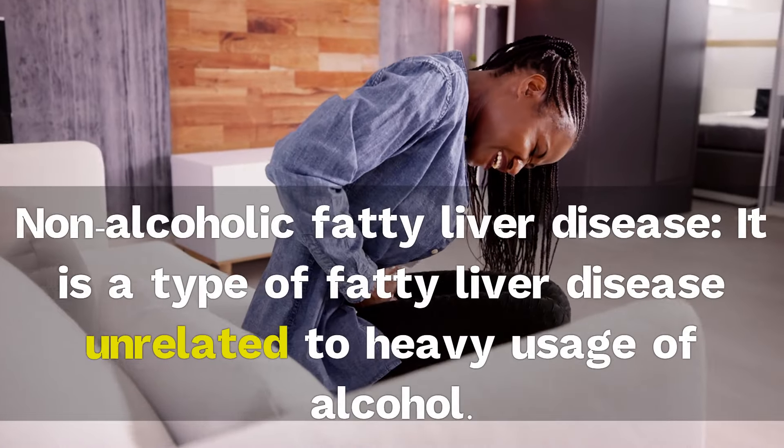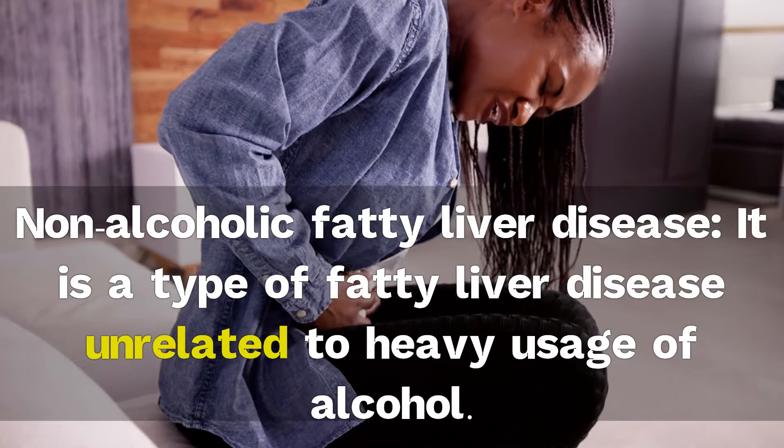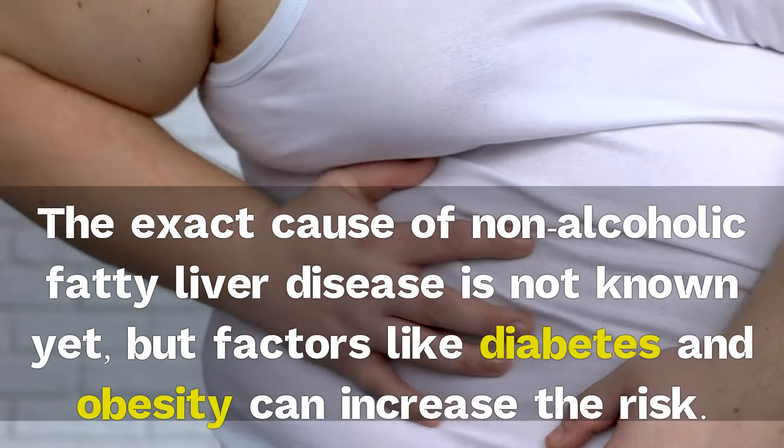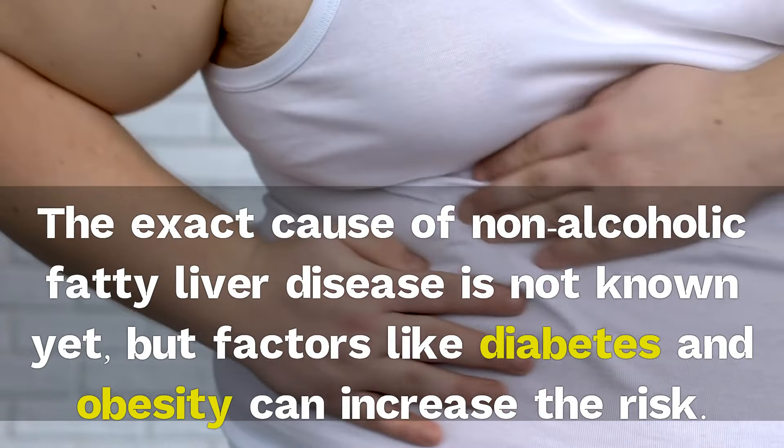Non-alcoholic fatty liver disease is a type of fatty liver disease unrelated to heavy usage of alcohol. The exact cause of non-alcoholic fatty liver disease is not known yet, but factors like diabetes and obesity can increase the risk.